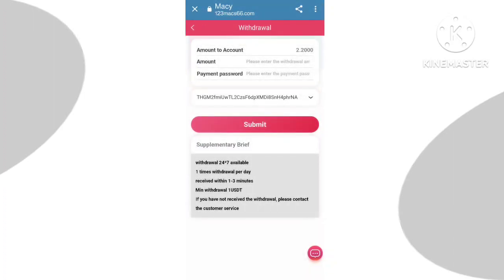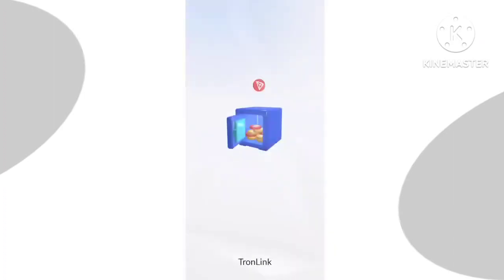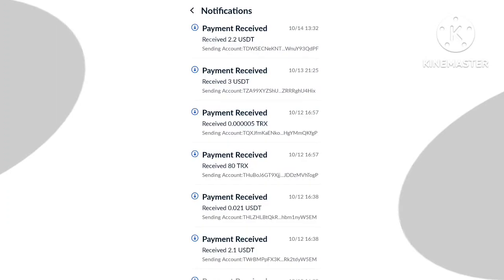Here you can check my withdrawal was successful. I have received the amount — this is live proof of this platform. This link is in my description box, so click on the link and use this platform.